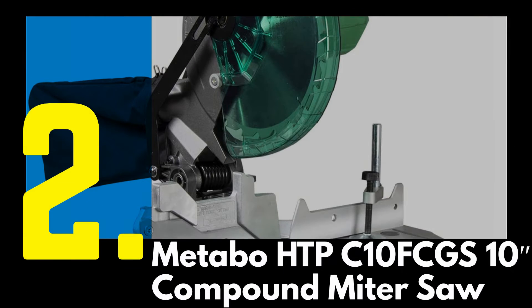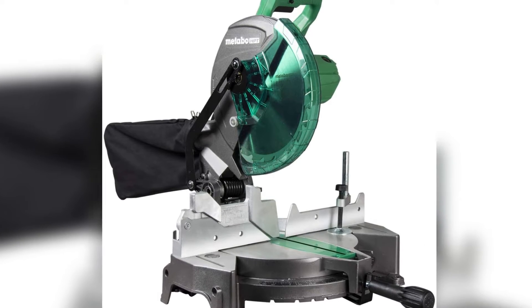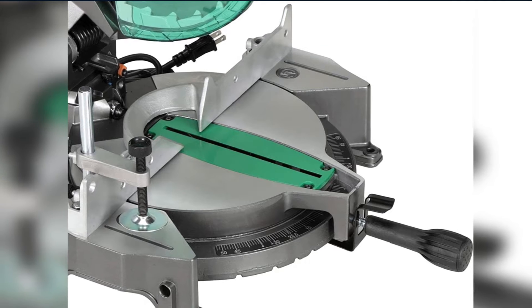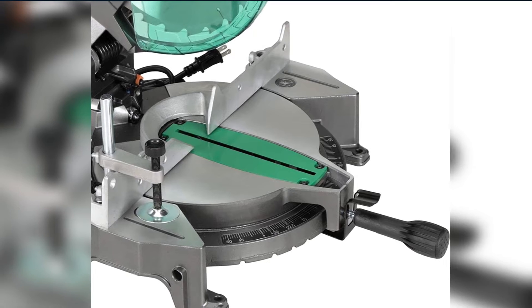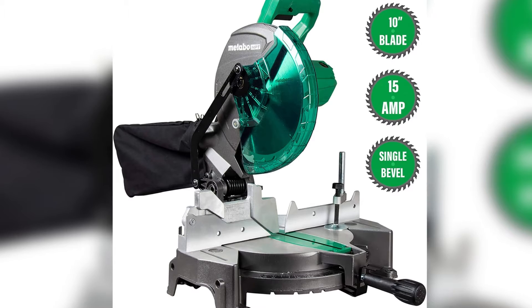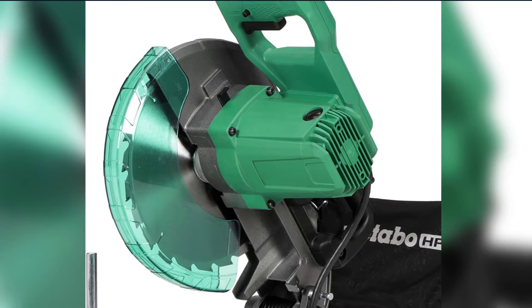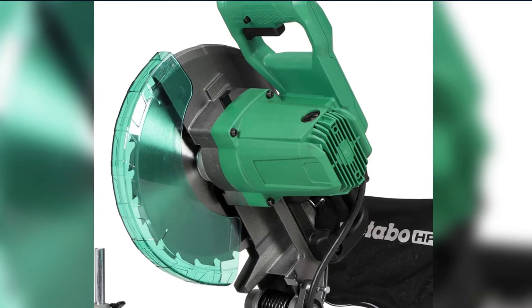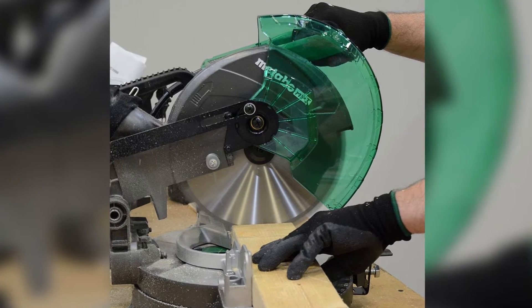Number 2: Metabo HTPC-10FCGS 10-inch Compound Miter Saw. Power tools can get expensive, and miter saws are on the larger, higher-priced end of the spectrum. But with the Metabo HTPC-10FCGS, you can get an excellent miter saw at a very affordable price. It's got a smaller 10-inch blade that can't cut through larger lumber, but for anything 2x6 and smaller, it's a great choice. Equipped with a powerful 15-amp motor, it's got plenty of power to cut through anything that the blade will reach. It's even great for cutting through metals if you switch the blade out.